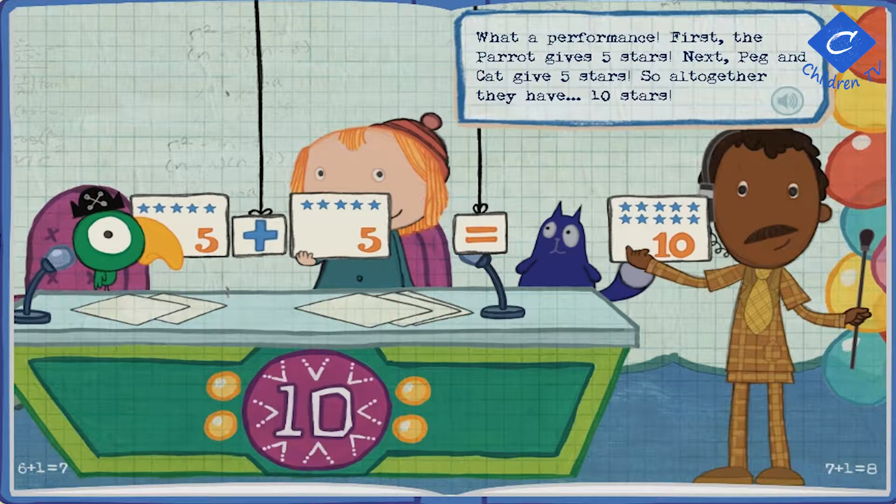What a performance! First, the parrot gives five stars. Next, Peg and Cat give five stars. So all together they have ten stars!